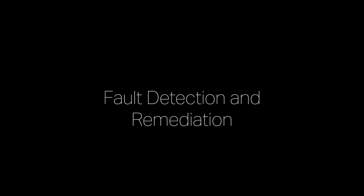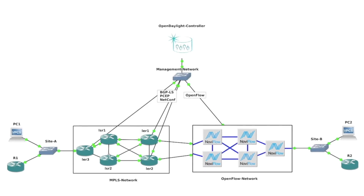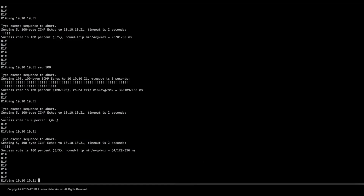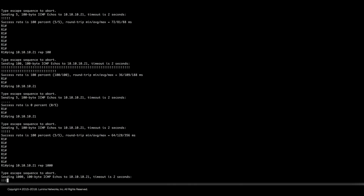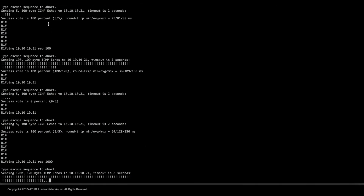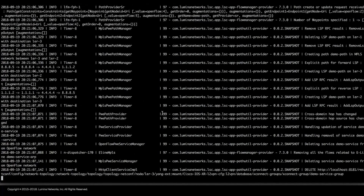For intent-based networking to work, failure resiliency is important so that the intended service is maintained in case of a failure. To demonstrate this, let's purposefully fail a link that supports the service path — in this example, the inter-domain link between LER1 and OpenFlow1. Before the link is failed, traffic is flowing properly as expected. Once the link is dropped, traffic gets interrupted. In the controller log we can see messages showing that the application has detected the failure and is responding to it.